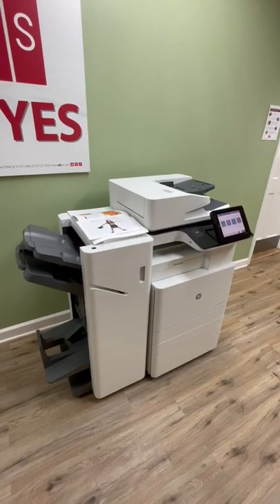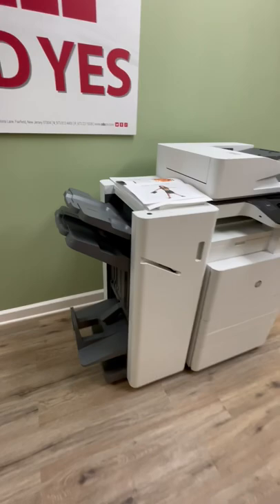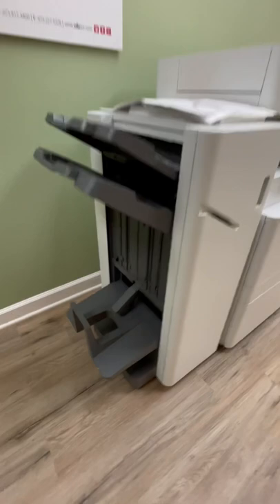The other benefit to this engine, being that it's more of a marketing level machine, is they've done a fantastic job with this booklet maker, giving it more options. And as you'll see shortly, this booklet maker has the ability to do C and V folds.